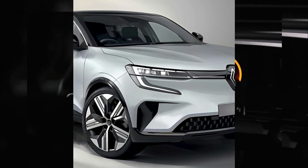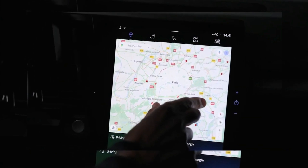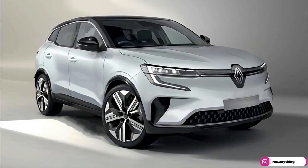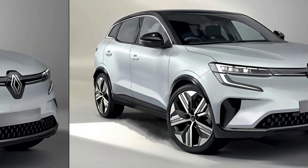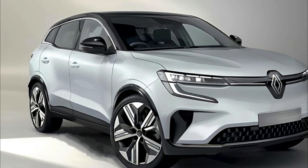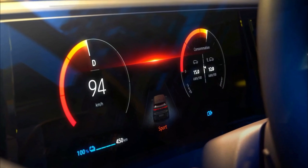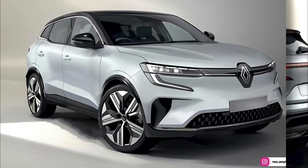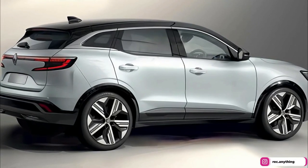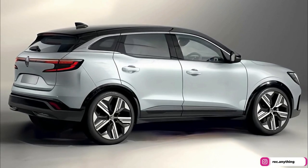The 2023 Renault Austral interior design sketch has been released, with tech from the fully electric Megane set to trickle into the Austral. Renault has shown off a design sketch for the interior of its latest SUV, the Austral. Replacing the Kadjar, the French manufacturer looks to be giving the Austral a contemporary interior from launch, with its digital instrument cluster and open-air infotainment screen angled towards the driver.